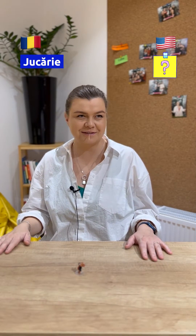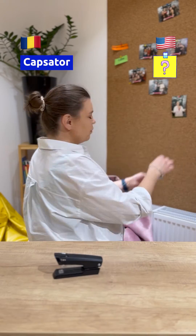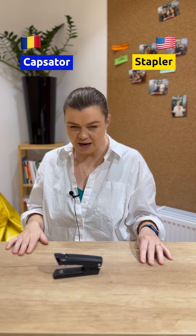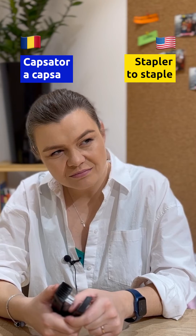What the f... I don't know. Mini toy, I guess. Jerry. Stapler. It's just a stapler. It's easy. A capsă. To staple? To staple.